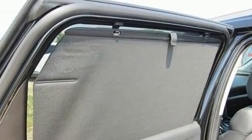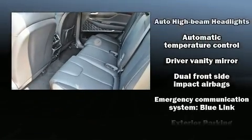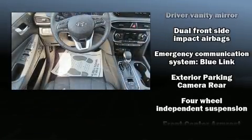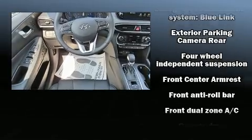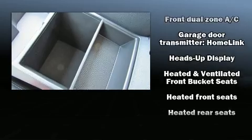The unique heads-up display projects vehicle information onto the windshield, including speed, gear selection, and engine speed, so drivers benefit by not having to take their eyes off the road. Audio features include an AM/FM radio and 12 speakers, ensuring optimal sound no matter where you're seated.